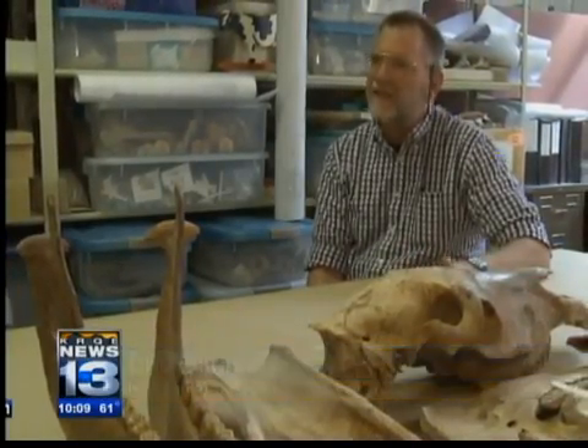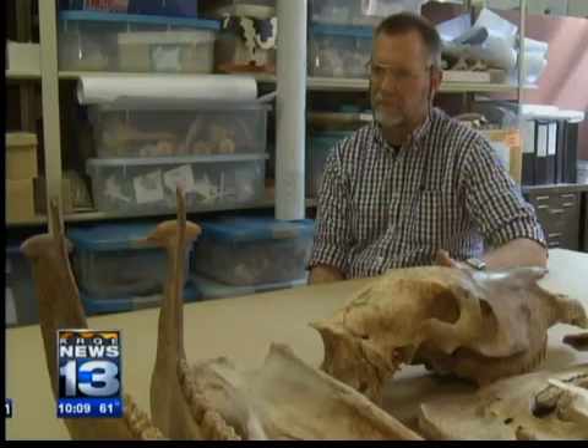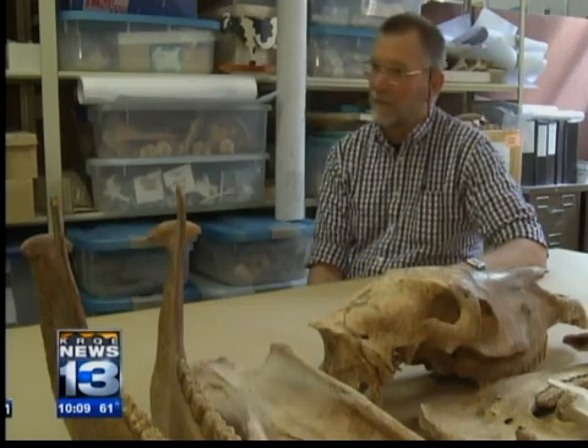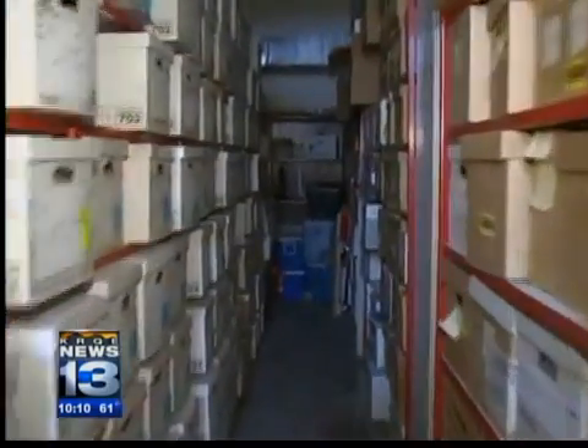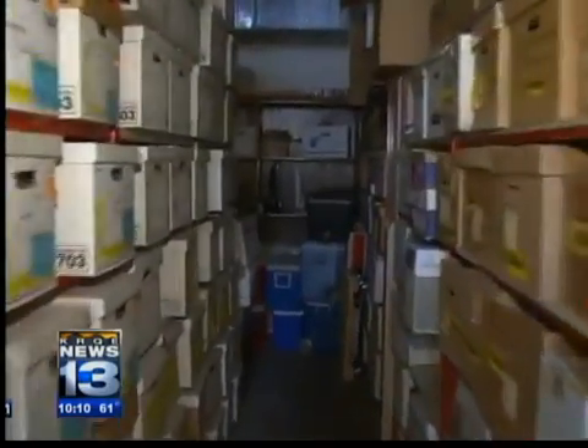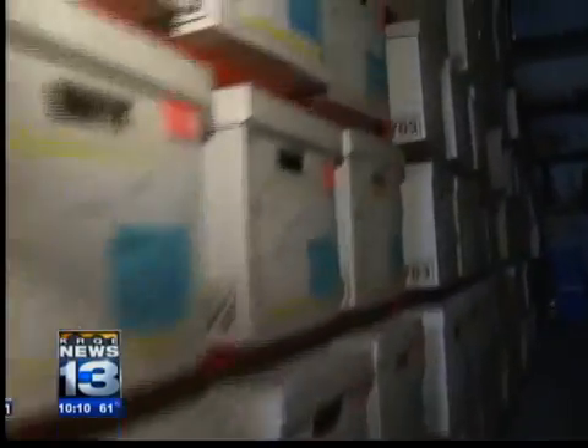This is just the poster child for the bigger picture, which is the catastrophe of the failure of that funding for the state of New Mexico as a whole. Very rarely does the state give the entire amount for projects, so buildings like this have to be done in phases. Now 12,000 years of human history sits and waits for a permanent home with water.